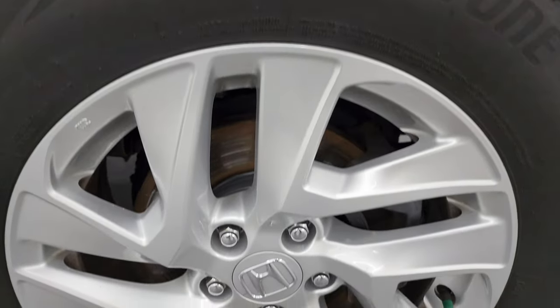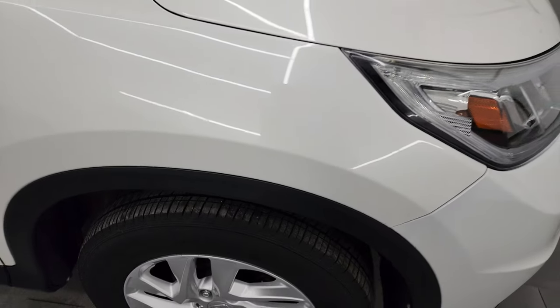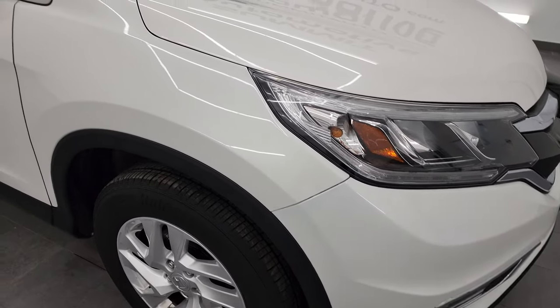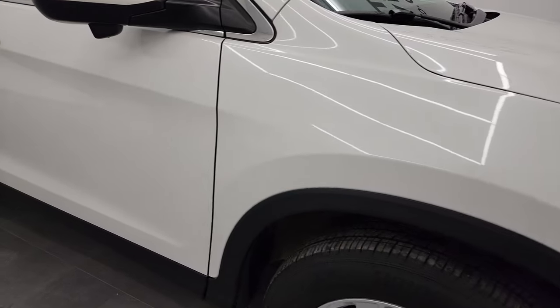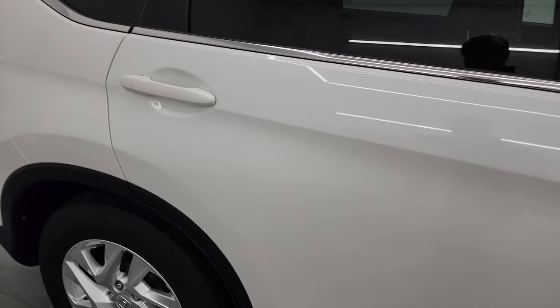Passenger side front wheel — no major scuffs or scrapes, looks really good. You can see the white diamond paint has just ever so slight metallic flake to it — not too much. As you go down the passenger side, take note of how clean that body is, how reflective and mirror-like that paint is.